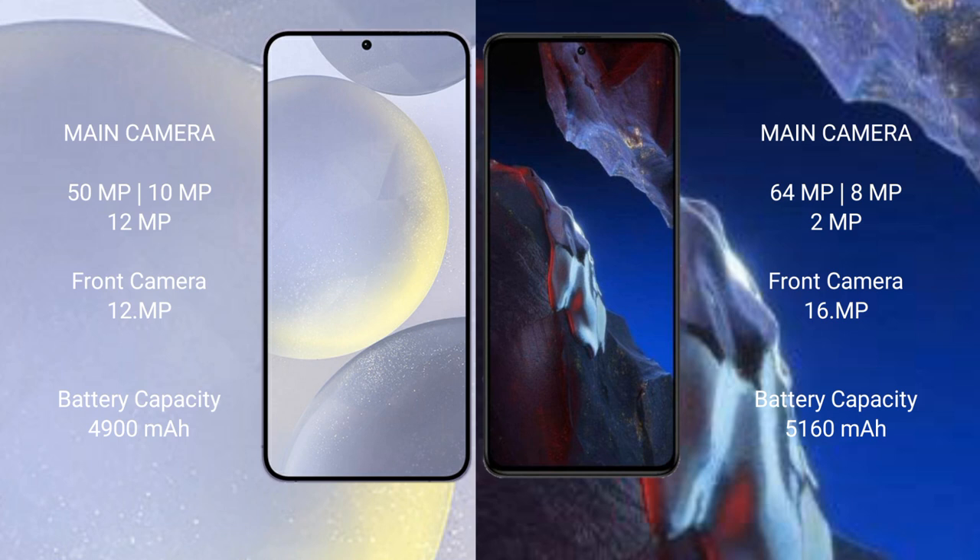Samsung Galaxy S24 Plus has a 4900mAh battery with 45W fast charging support. Xiaomi Poco A5 Pro has a 5160mAh battery with 66W fast charging.